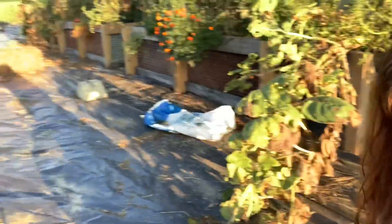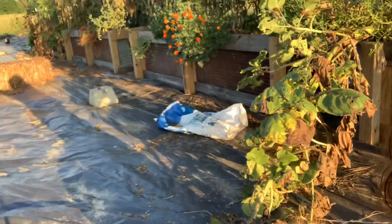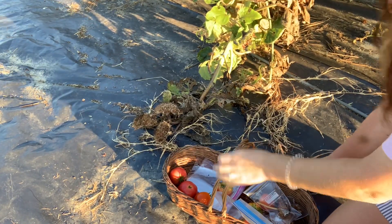On sunflowers, you let the back of the sunflower become a tan, tanish brown. You want it to get to that wobbly, leathery brown before you harvest. I'm going to show you how to harvest them quickly.